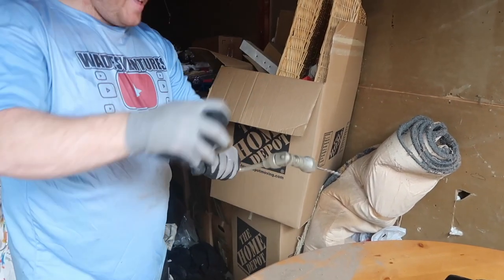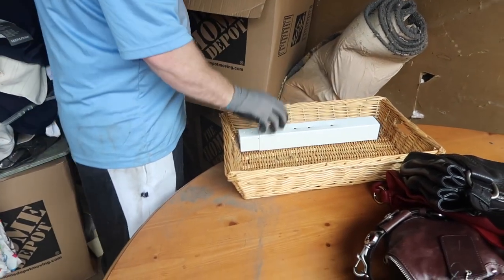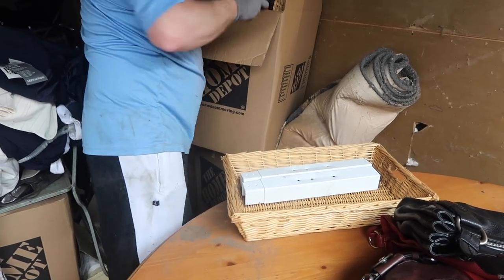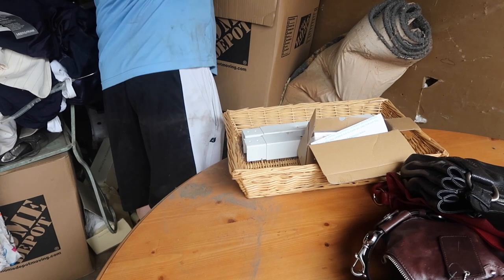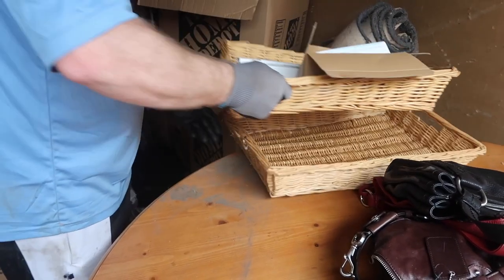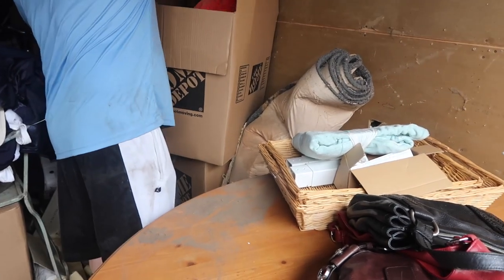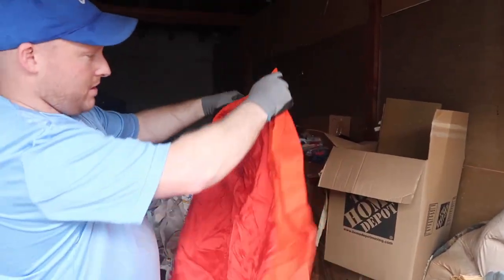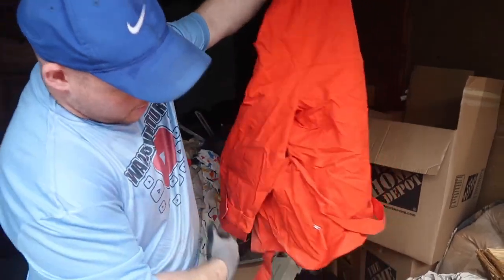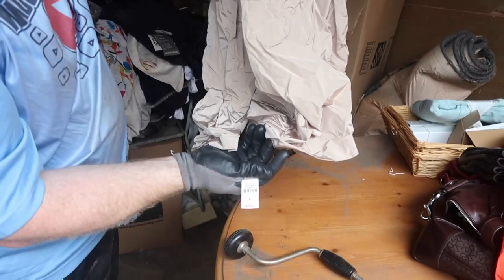Hand drill. Random stuff — another basket. This goes with the bed — there was a bed frame. Looks like some electronics — I'll take a look at that. Another basket. Looks like they wanted $30 for this. Bathroom items — they need to be washed. Here's Talbots — this is brand new, they wanted $129 for that. Brand new. I like it.